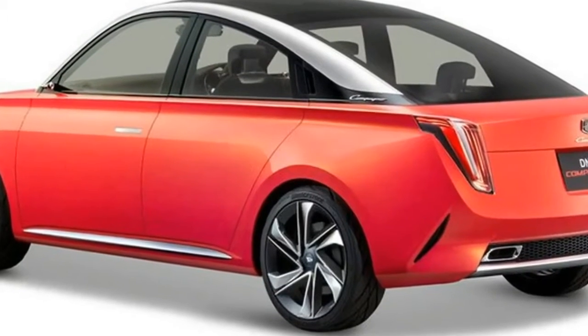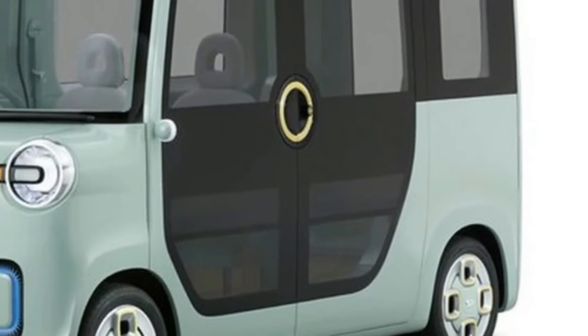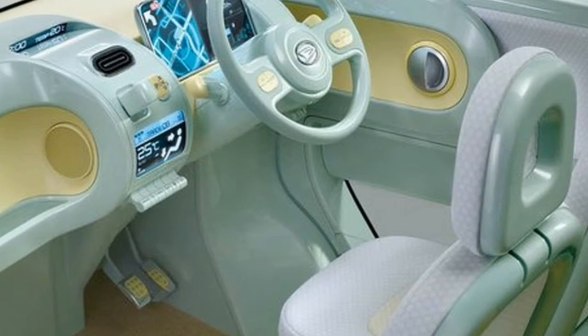Daihatsu is taking three models to Tokyo: the DN Pro Cargo, the DN Campano, and the DN Tech. Although Daihatsu no longer sells cars in the UK, it is taking a few models to Tokyo.